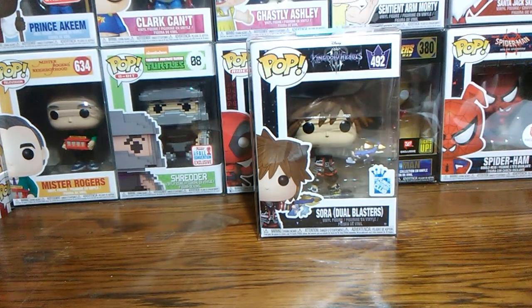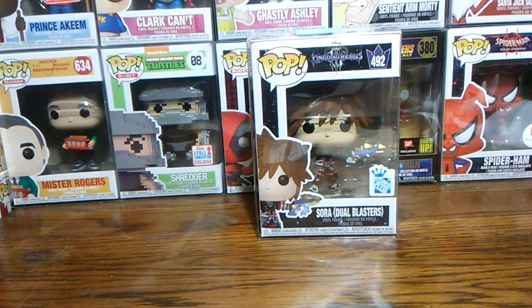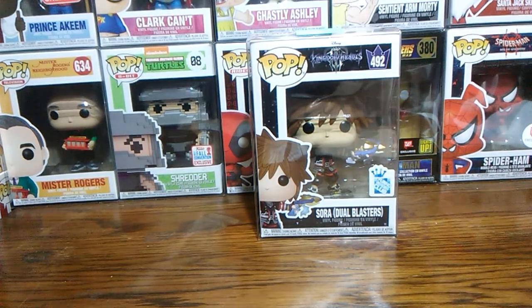Let me know down in the comments what you all think about it. Let me know if you've ever got a Poptopia mystery box, and also let me know if you know anything about this Funko Insider Club. With all that said, I hope you have a wonderful day — please like, share, and subscribe.